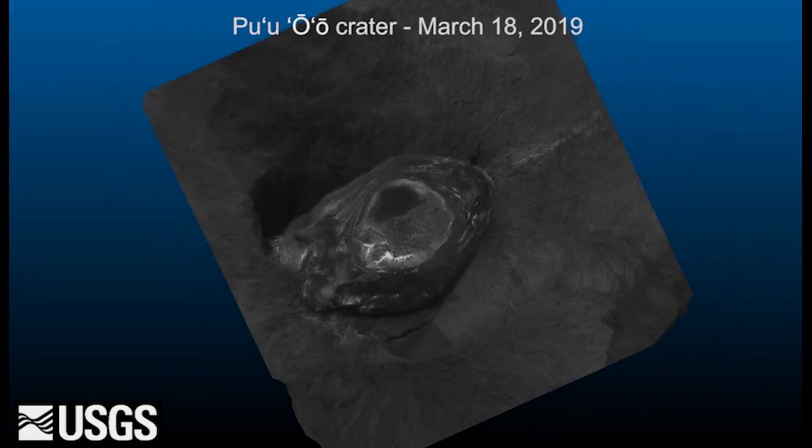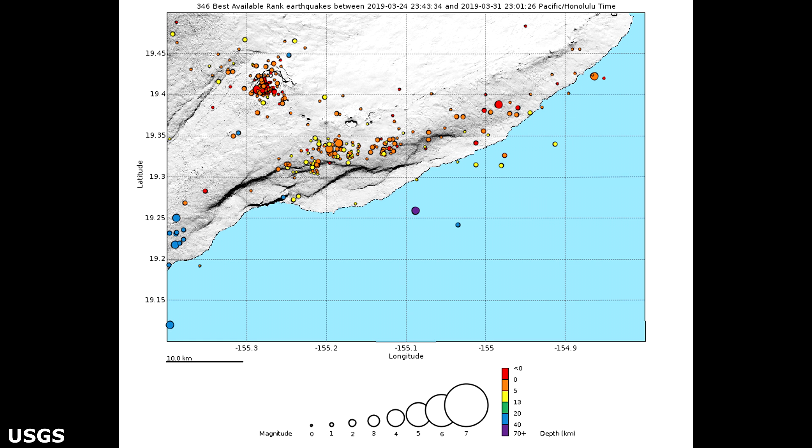Despite this change, Kilauea remains an active volcano and it will erupt again. Although we expect clear signs prior to a return to eruption, the timeframe of warning may be short. Island of Hawaii residents should be familiar with the long-term hazard map for Kilauea Volcano and how to stay informed about Kilauea activity. Observations this past week saw no significant change in monitoring data or volcanic activity.